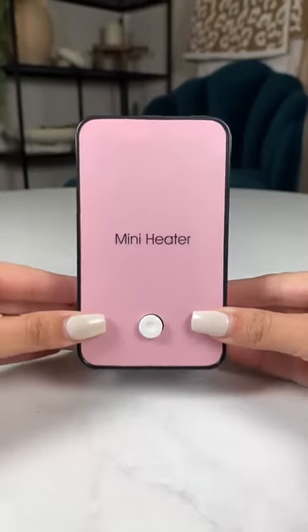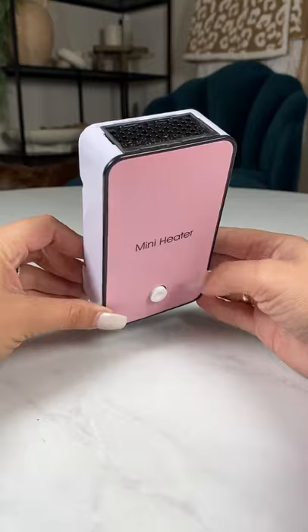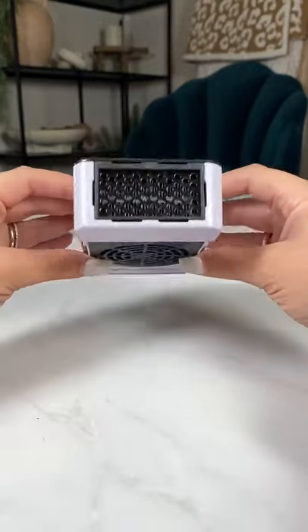On-the-go gadgets from Amazon you didn't know you needed. This mini desk heater is the smallest I have ever found, is basically silent, and can heat up your hands or your face when you're in cold places.